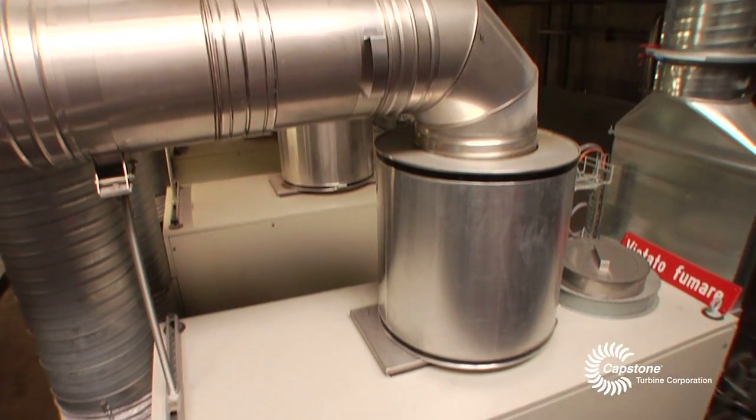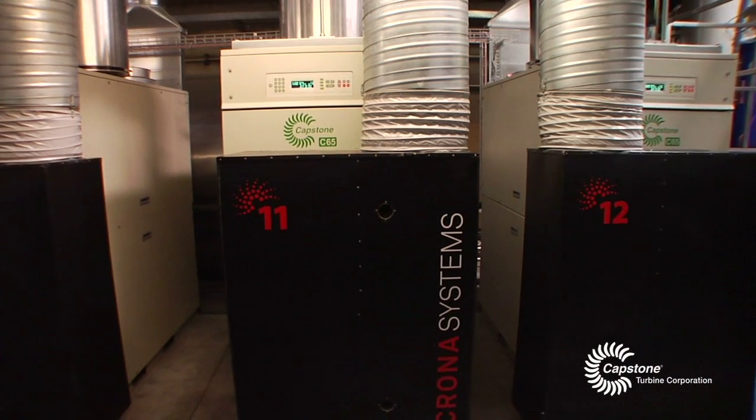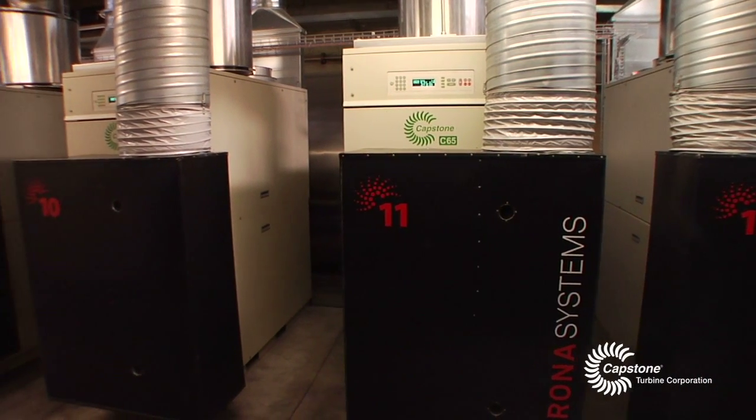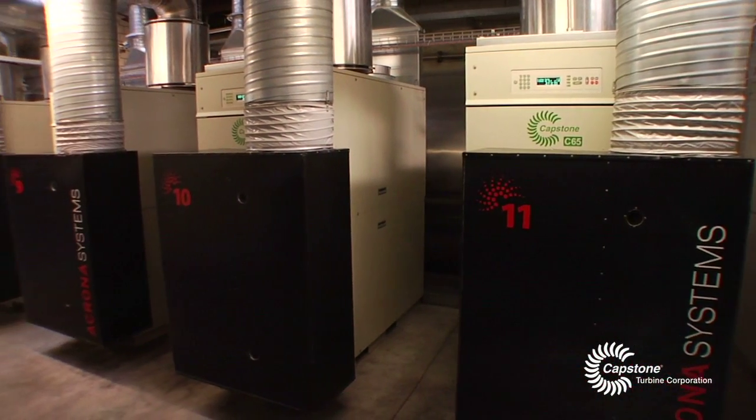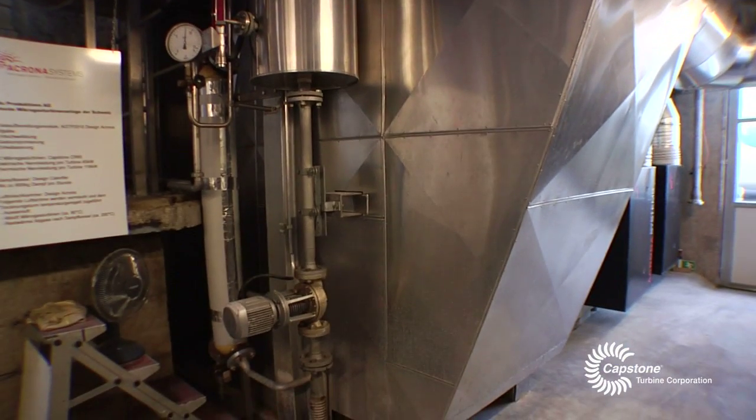The reason we have installed 12 CR65 units is because of the exhaust gas temperature. The CR65 comes with an exhaust gas temperature of 305 degrees Celsius, and this hot exhaust air is used for the direct production of steam.